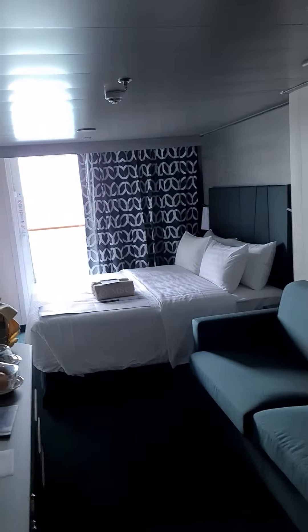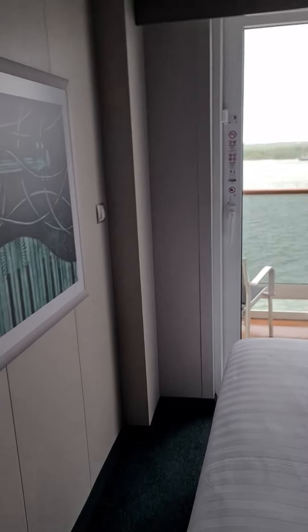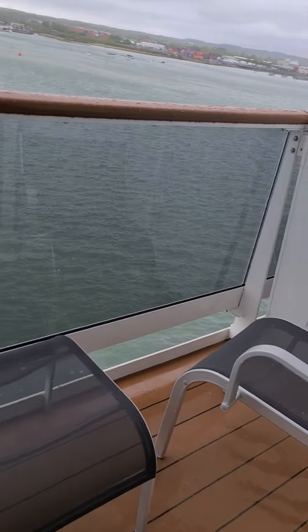This is a fantastic balcony cabin. That's our tea. Bed by the balcony. A bit of the balcony.